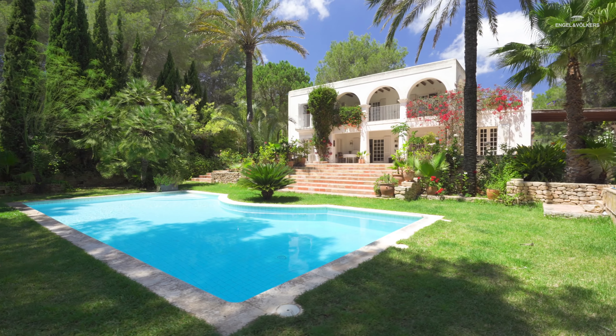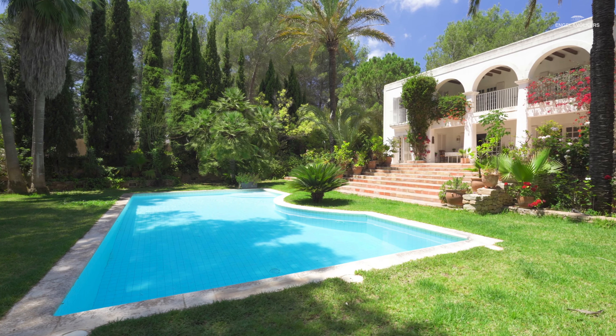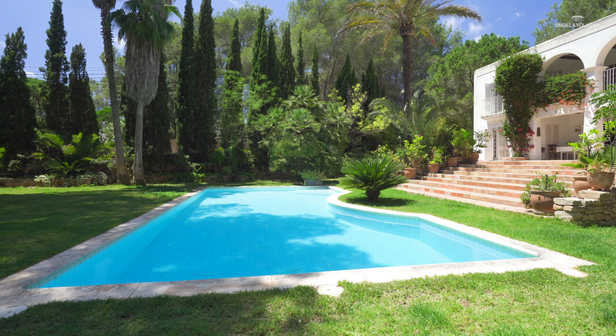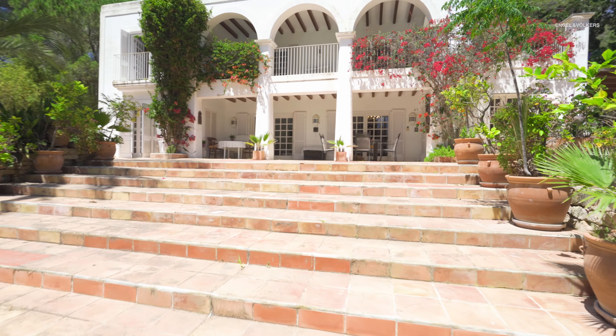We are starting with the place where you will probably enjoy the most — the outside space with a large 12 by 6 pool in the middle of this tropical garden. Now, let me show you around the main house.